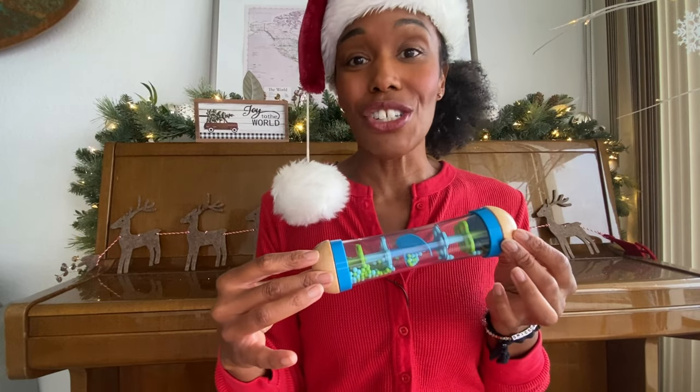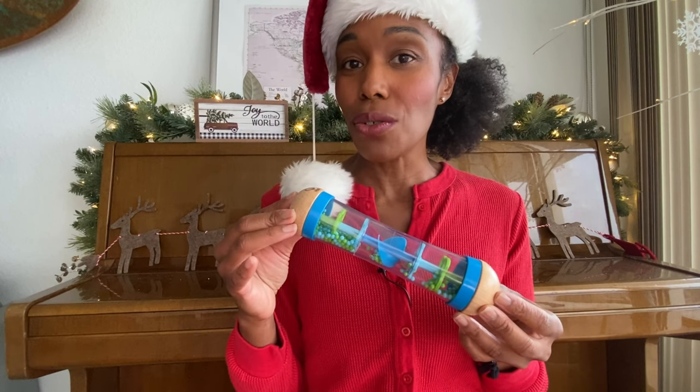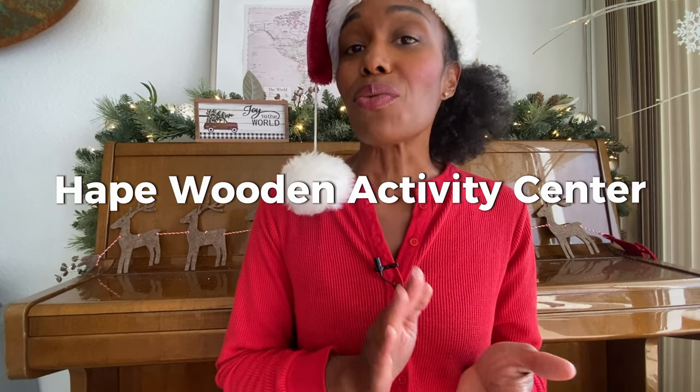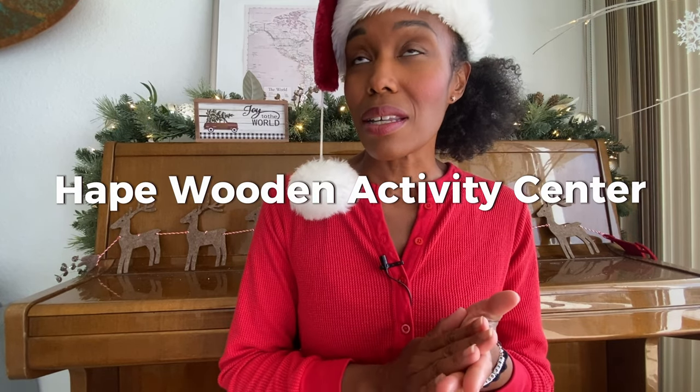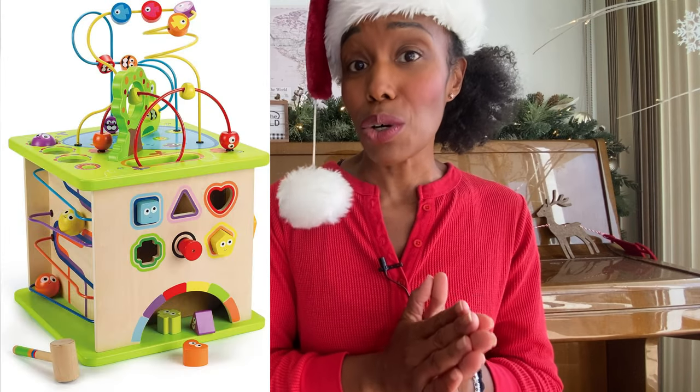Kids just stay so engaged by this. You can get it as of the two-year-old age, but they will still enjoy it at three. Hapa is one of my favorite children's toy brands — they make phenomenal wood toys. And this one is their Wooden Activity Center. The reason I like this: I got it at about one and a half years old with my son and he is still playing with it at three.